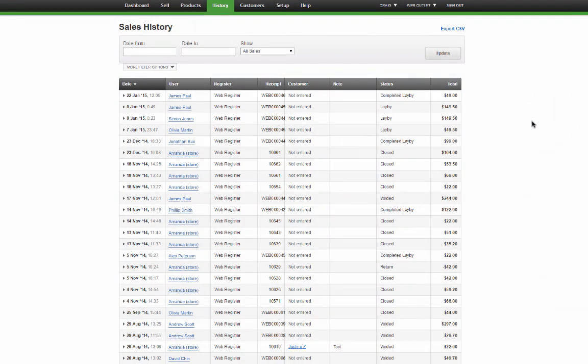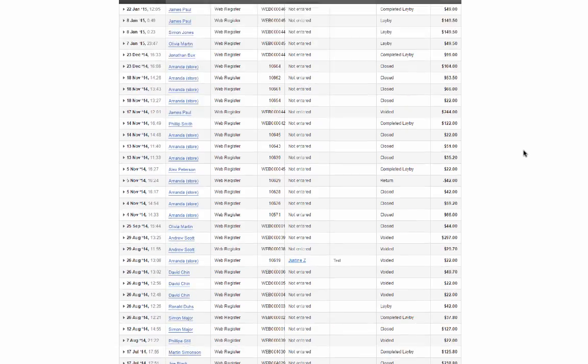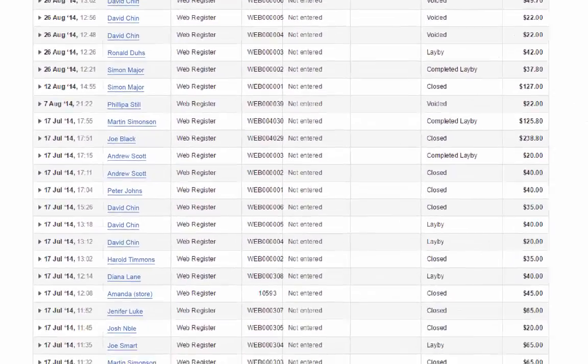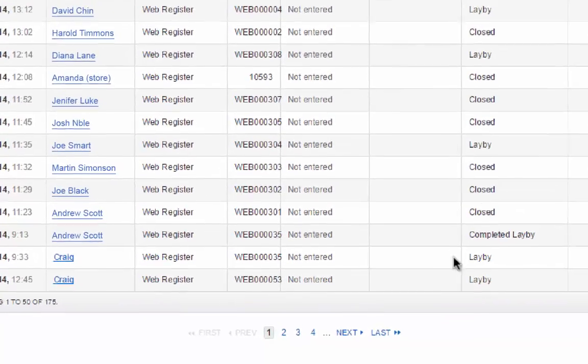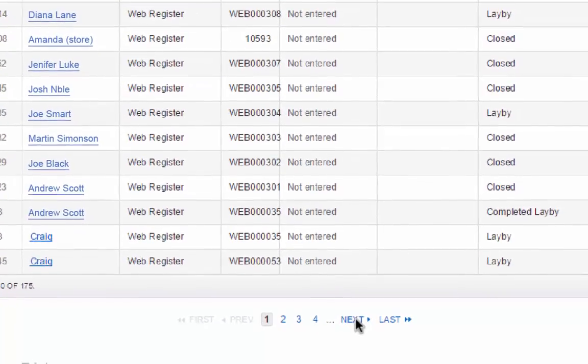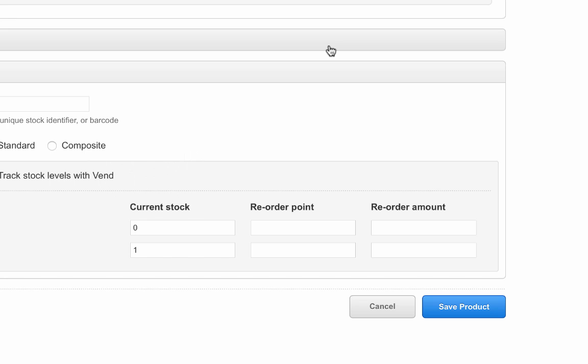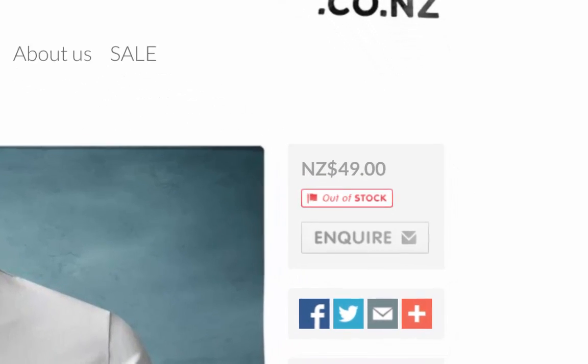The integration will also post your e-commerce sale information into Vend. This means that you will be able to view your online and point of sale orders in one place, and your Vend stock levels will be kept up to date as purchases are made on your e-commerce site. Vend will also notify our system of any point of sale sales or inventory updates to ensure that product stock levels are correct within your online store. So if you run out of a product within your physical store, it will automatically appear as out of stock online.